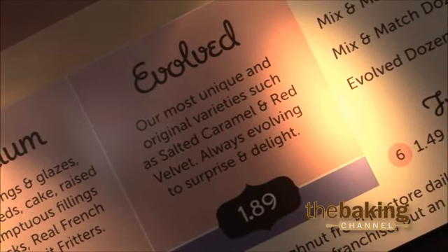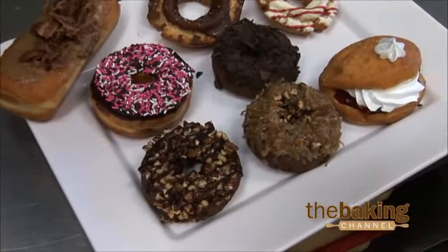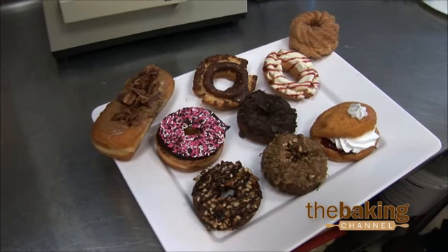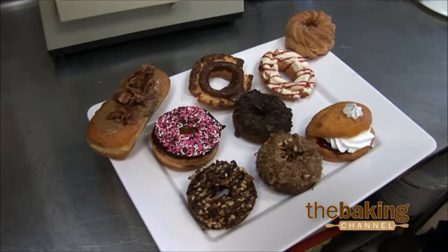With our decorating, as you can see, we use caramel, we use chocolate, we use raspberry sauce, we use mousse — just a lot of different varieties that we use within our own donuts.